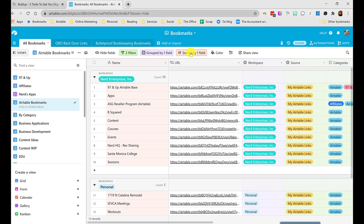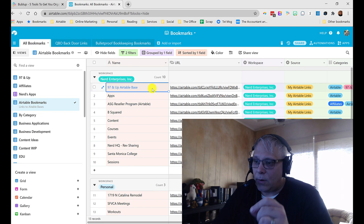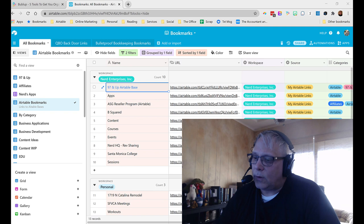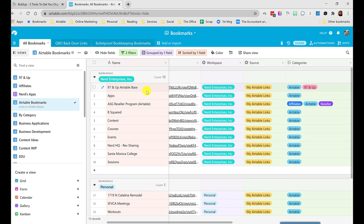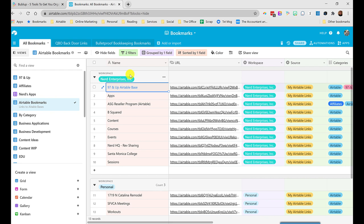Along the side here, what you're seeing are different views that I've created. The views are defined based on how I filtered, grouped, and sorted things. What I've got here is a list of Airtable bookmarks — because Airtable is organized in workspaces, but each workspace is a separate billing unit. So if I want to collaborate with you in two different workspaces, I have to pay for you twice, and I don't want to do that. I spend a lot of money on apps as it is, but that's where I drew the line.